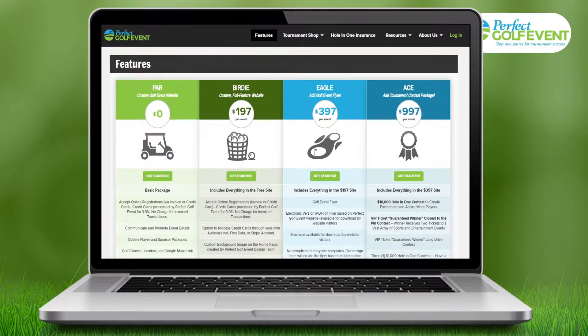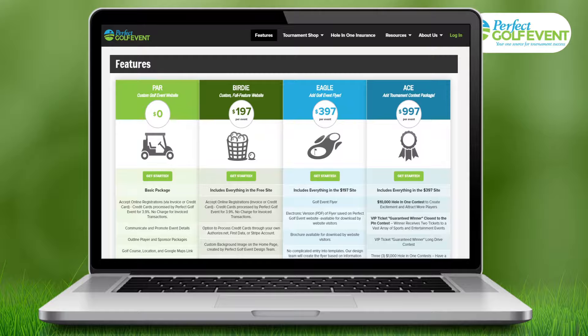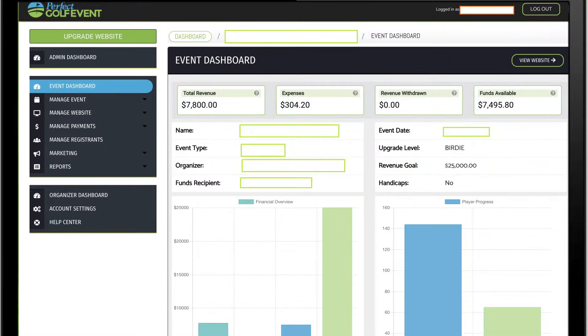We have pricing packages to meet your needs, or you can select our free option with no credit card required. After you get set up, you will manage your entire event from your event dashboard, accessible from any device.